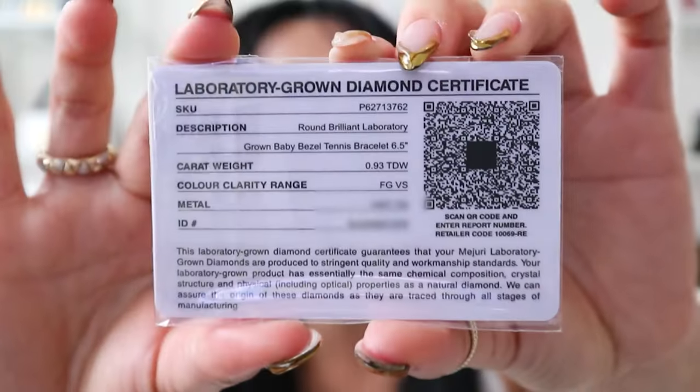I even got a little certificate right here. This one tells you the carat weight, the clarity, the metal ID number. This is fabulous. I feel like if you were to ever resell your jewelry, this card is going to come in very handy.